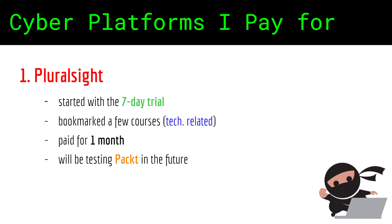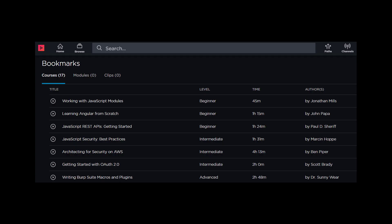Back in December 2020, I tried the 7-day free trial. I found a dozen or more courses that I want to go through, so I decided to pay for at least one month. You can see a few of the courses I'm going through. They are technology-related and not necessarily related to hacking techniques or methodologies, because I want to better understand the frameworks that power the assets that I'm hacking.